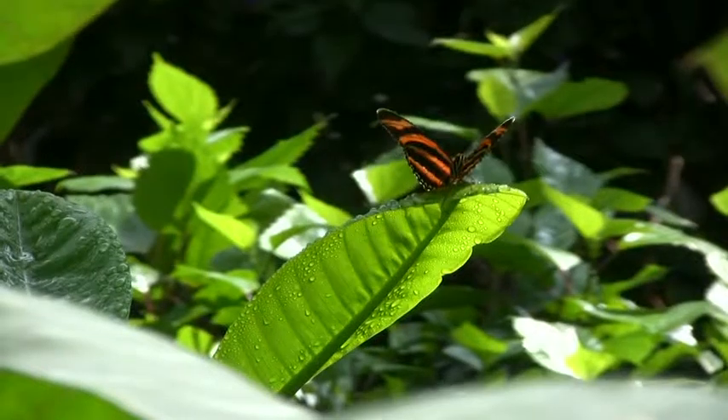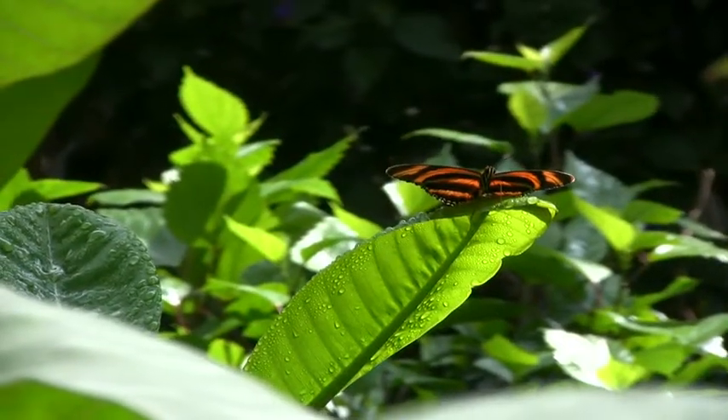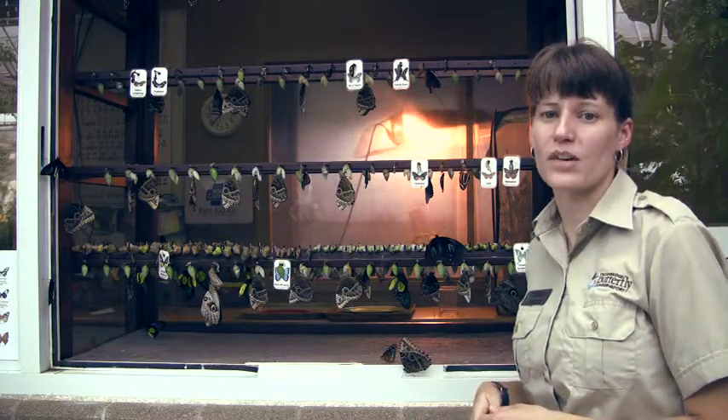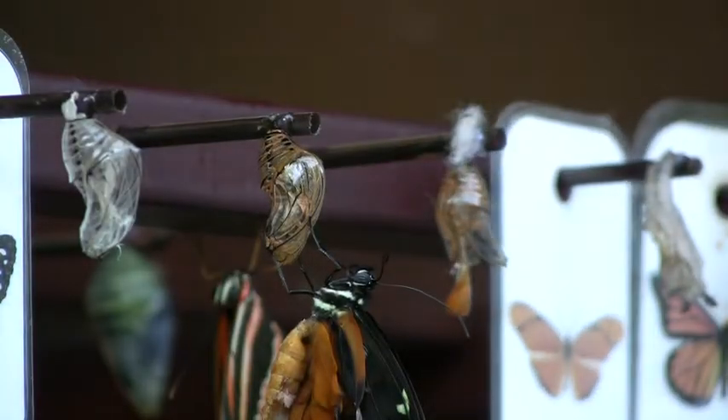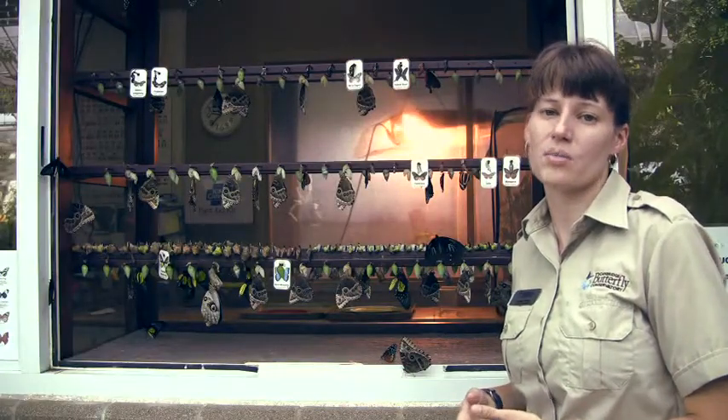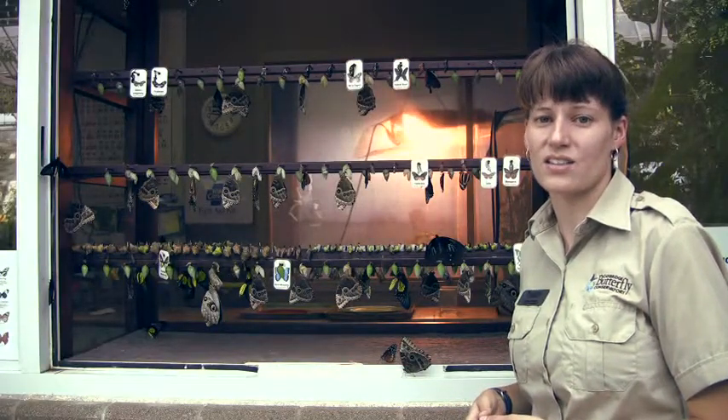Every week we import our butterflies from breeding farms in Costa Rica and the Philippines. The chrysalids that are in the window today have been imported from a breeding farm in Costa Rica. Every week we import approximately a thousand chrysalids from these farms where they raise them in captivity to send to places like us all around the world.